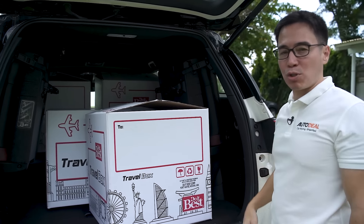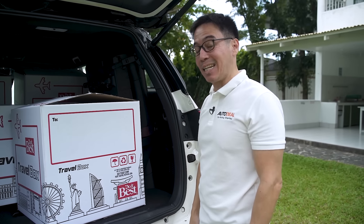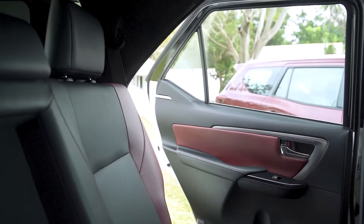This has been the weakness of the Fortuner for many, many years. It still works — there's still a lot of space, but it's just not as much as the Terra. But you do have a power rear door. The third row of both automobiles is actually quite similar: great for small distances and short trips inside the city, but not great for long drives. The amenities inside the Terra for the third row passengers are a little bit more — it has an HDMI port and a monitor for the second and third row, plus a charging point for the third row. In the Fortuner, you only have cup holders. So the Terra is a little up on that.